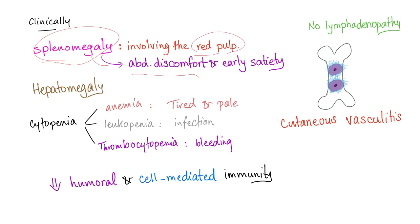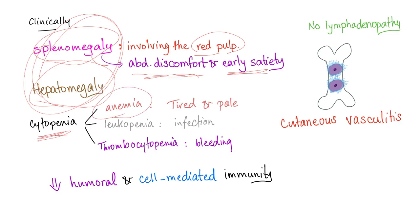Hepatosplenomegaly is common in hairy cell leukemia. Crowding out of normal blood cell populations leads to cytopenia, with symptoms of anemia, leukopenia, and thrombocytopenia.